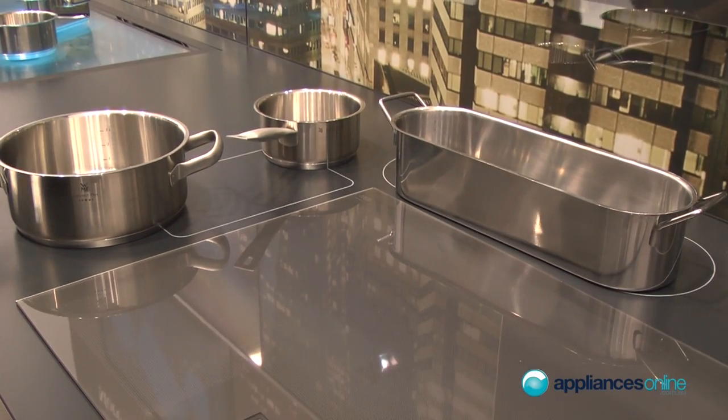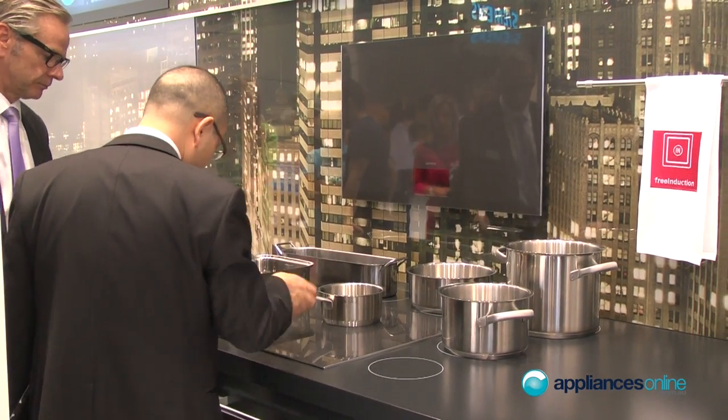That's the Siemens Free Induction — the most advanced modern technology we have for Siemens on cooktops. It's the biggest cooking surface you have. We talk about freedom of cooking for Siemens. We have normal induction cooktops, then flex induction — which you might have also seen for Bosch — and now we come to Free Induction, which is the ultimate freedom.